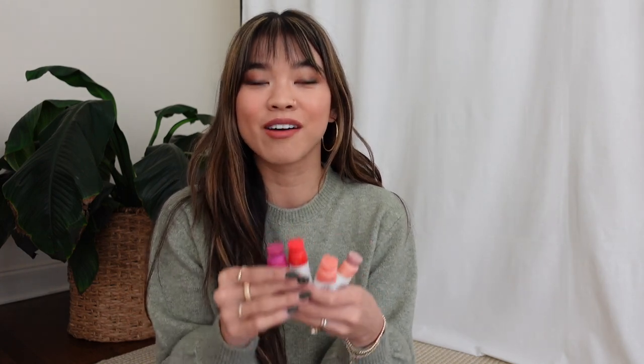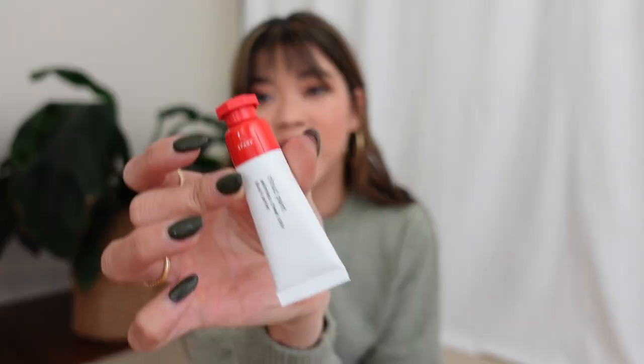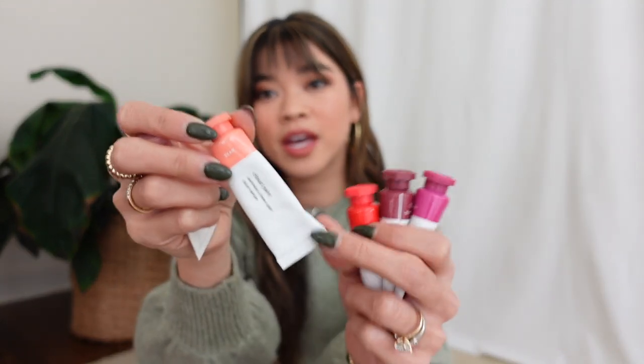100% if you get anything from Glossier makeup-related, you have to try their Cloud Paints. I have every shade except for the orange one that didn't look good on me. I just got their two new shades — Spark and Eve — and I love them. My favorite shade this year was actually Beam, this peachy shade that looks so good on all skin tones. Spark is the most beautiful red blush shade. Dusk is also gorgeous. You can mix them together, and they're very blendable.